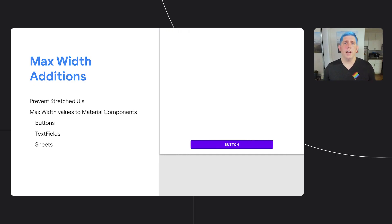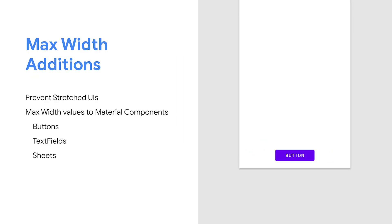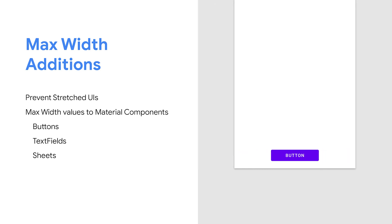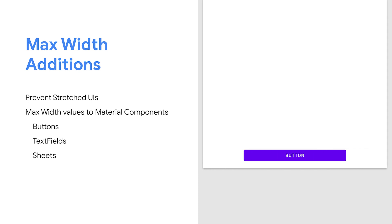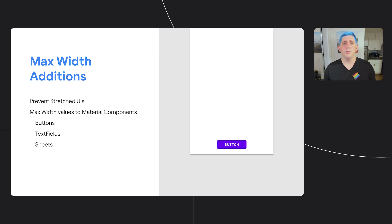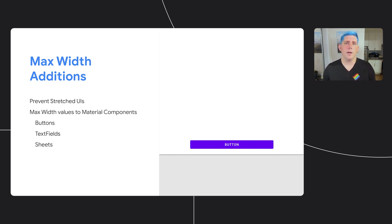Another thing we've done is add max width properties across multiple material components. One of the major pitfalls we see in apps on larger screens is UI elements being stretched across the entire screen — as that's how you have it on a phone, on bigger screens this tends to just look very stretched and gives a bad user experience, wasting screen real estate. So we've added max width properties on elements such as buttons, text fields, and sheets. This brings opinionated values to improve the UX of your app out of the box with no changes for you to make.